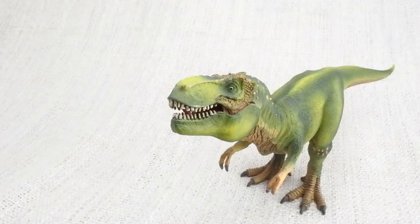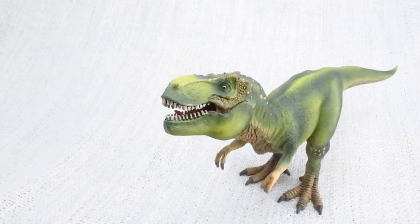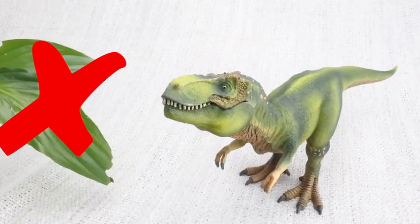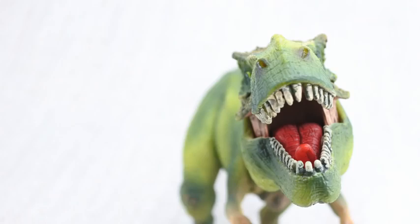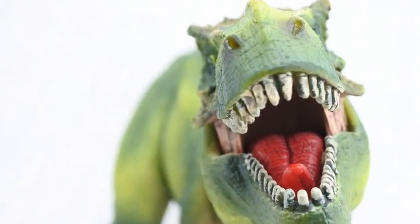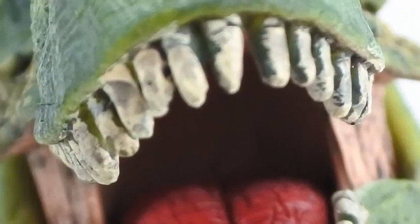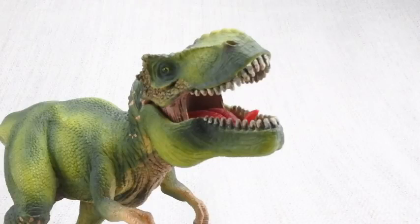What did T-Rex eat? It was most definitely a carnivore — that means it ate meat from other dinosaurs! No plants here! T-Rex had huge teeth — the largest found from any carnivorous dinosaur, around 30cm long! It had the most powerful bite of any land animal ever!